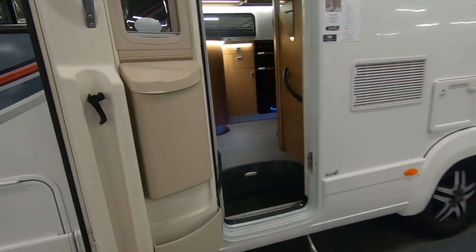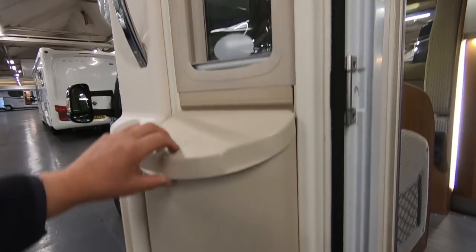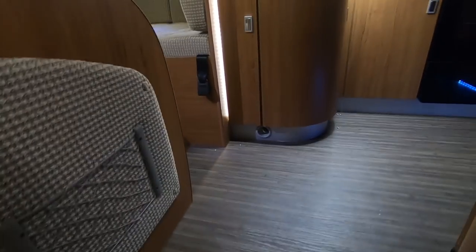Right let's have a look inside. AutoTrail door with a bin, window, fly screen, a retractable step, two steps up, grab handles.